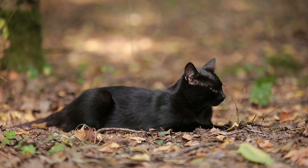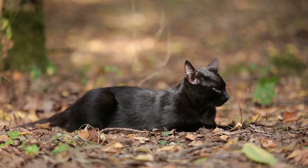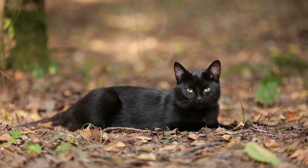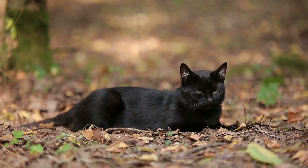Shedding: The tight-knit coat of Bombay cats means they shed very little. Regular petting and semi-weekly brushing removes loose hair and maintains the coat's shine.